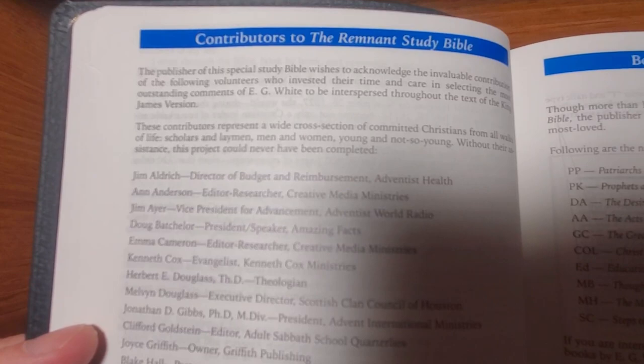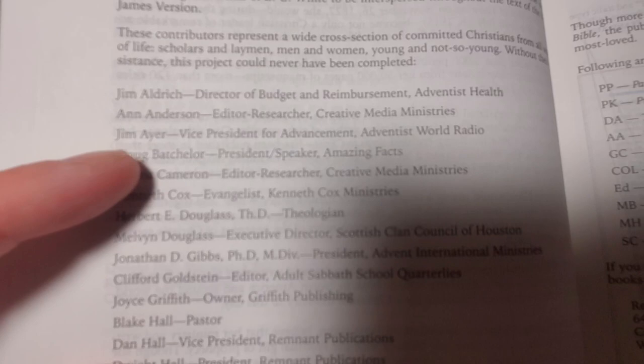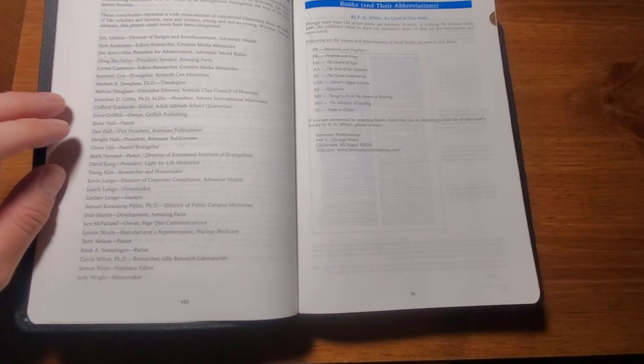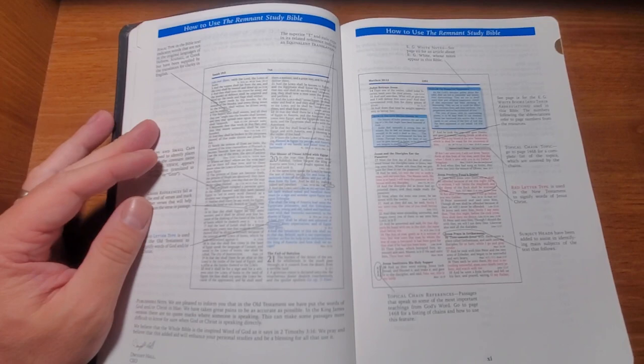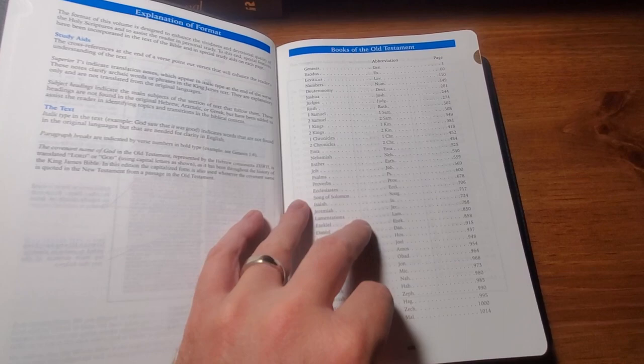Here you've got a brief biography of Ellen White, and then a section on contributors to the Remnant Study Bible. There will be many names on here that you'll recognize. The ones that stand out to me are Pastor Doug Batchelor from Amazing Facts Ministry, and then Pastor Kenneth Cox of Kenneth Cox Ministries, who just recently passed on. His sermons have done a lot for me and my personal walk with Jesus, and I hope to someday meet him in heaven. Then you get a section on how to use the Remnant Study Bible and the books of the Old Testament.